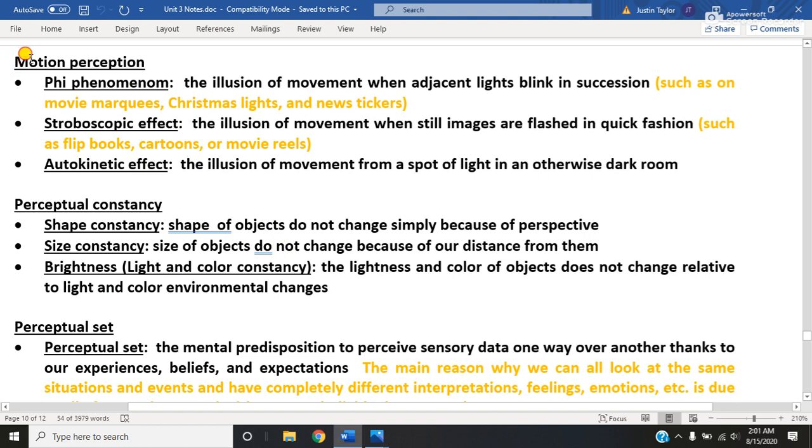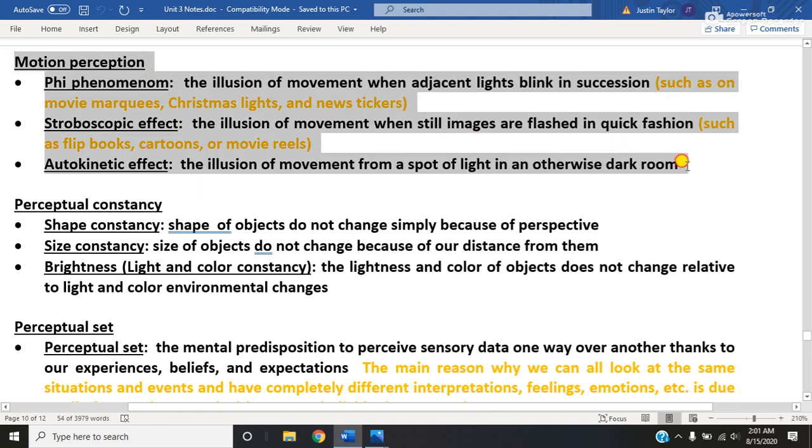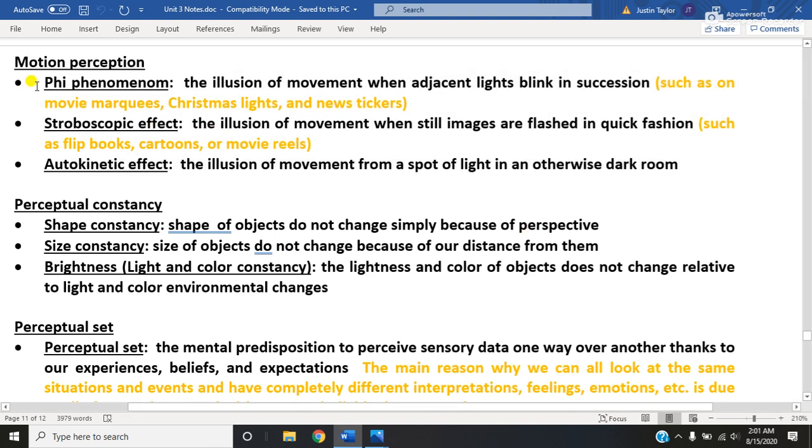Motion perception is the idea that sometimes your brain creates the illusion of fictitious movement where the movement actually isn't taking place, but because the brain either cannot perceive it any differently or can only process information so quickly, this is a way to take advantage of the brain's vulnerability to incoming information. There are essentially three types of motion illusions that you need to know - definitely do not want to get them mixed up with each other. I will give examples of all three of them.